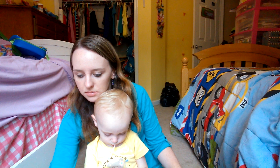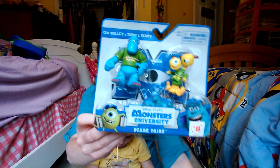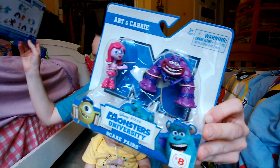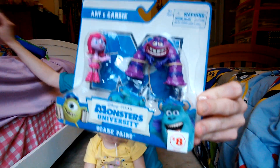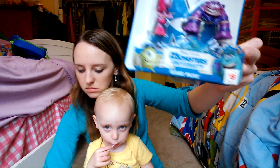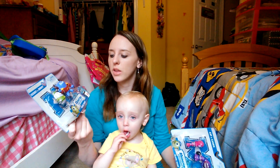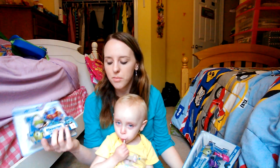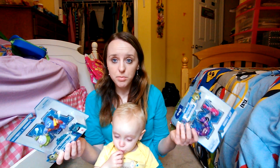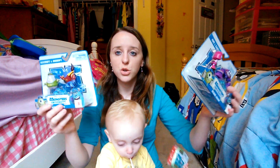Next were these Monsters University toys — we got this one, this one, and this one. A couple of weeks ago I saw these and wanted to get them for Oliver's birthday, but they were only half price and I didn't want to spend $4 on each. But today all the toys were 70% off. They were originally $8 each, and we got them each for $2.40. I'm going to save these for Oliver for Christmas.